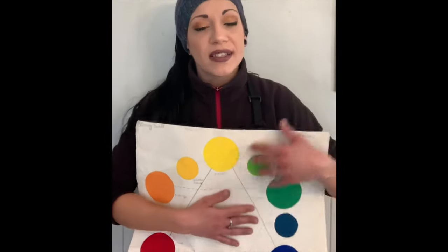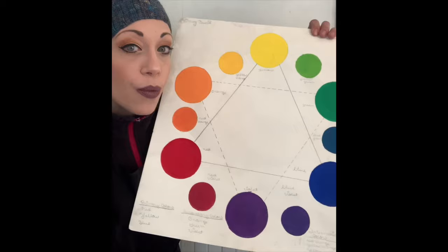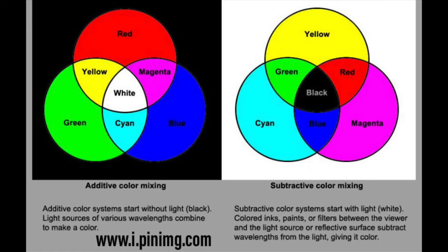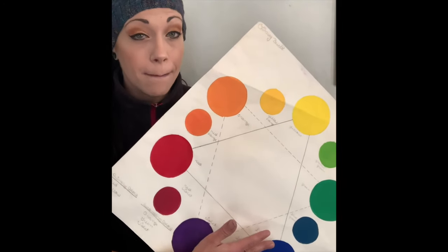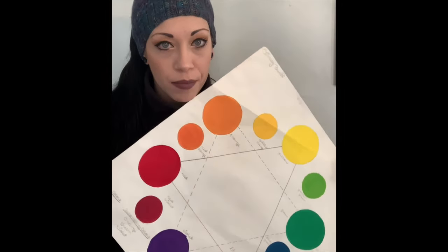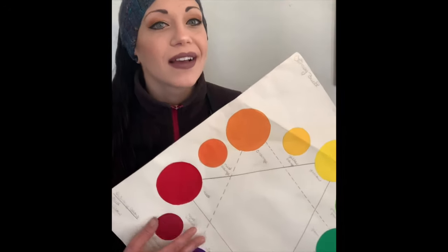To get back into magenta, cyan, and yellow — and why you shouldn't be mixing red, yellow, and blue when it comes to pigments: red is actually a combination of magenta and yellow. Something really important to think about when dyeing is that you do not want to put complementary colors next to each other, or you will end up with a brown, muddy mess — unless that's what you want.